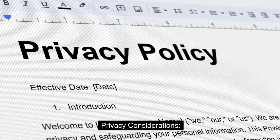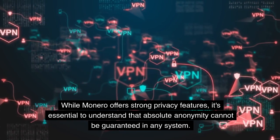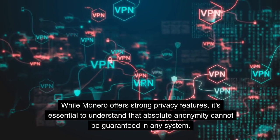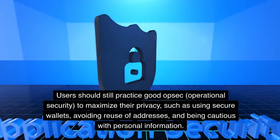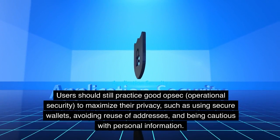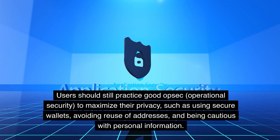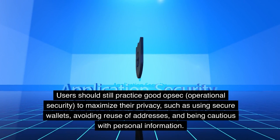Privacy Considerations: while Monero offers strong privacy features, it's essential to understand that absolute anonymity cannot be guaranteed in any system. Users should still practice good OPSEC (operational security) to maximize their privacy, such as using secure wallets, avoiding reuse of addresses, and being cautious with personal information.